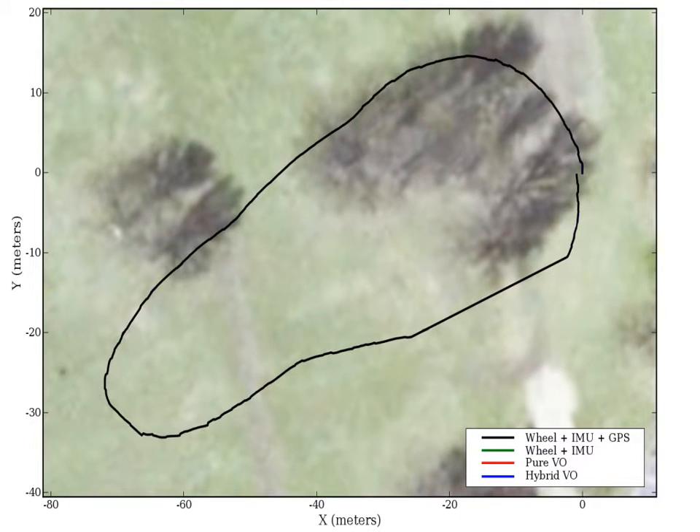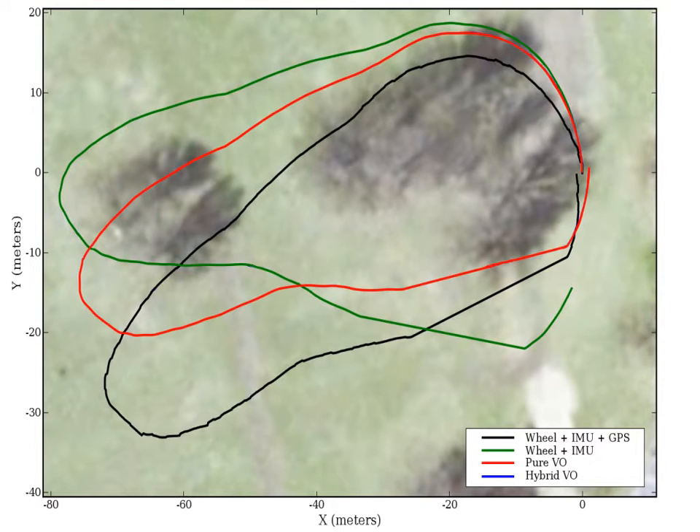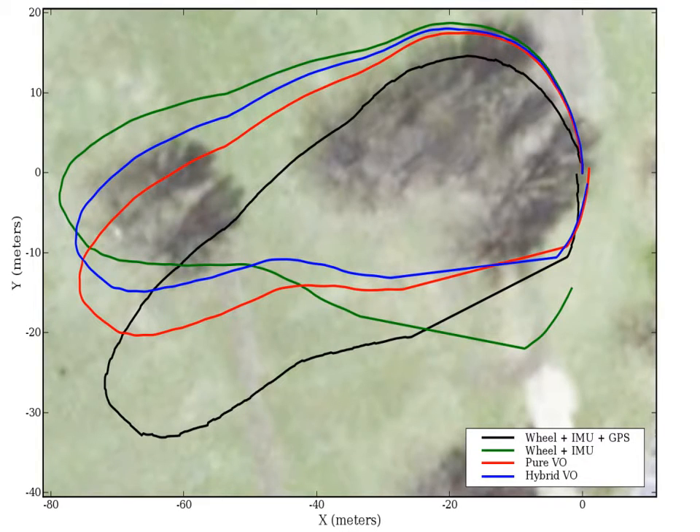In this aerial view, the non-visually corrected poses in black and green use only odometers, IMU, and GPS, but both are incorrect. A traditional full visual odometry system outputs the slightly incorrect red curve, which is of comparable accuracy to our hybrid visual odometry in blue, but is significantly slower.